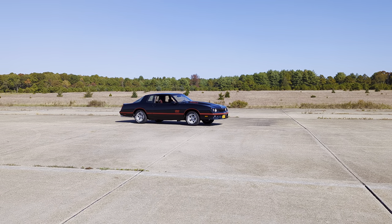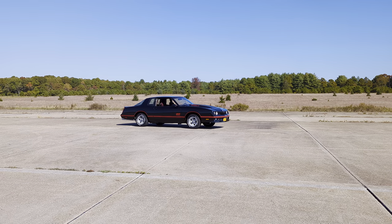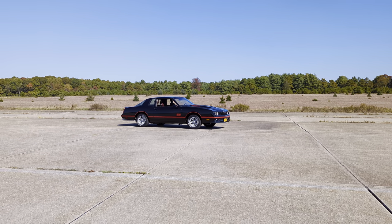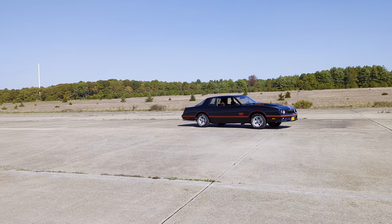Hey guys, thanks for joining us today. Mike here at WeBeautos. Today we have a super special car — it's a 1987 Monte Carlo SS Aero Coupe. How many were produced, right John? 6,052.